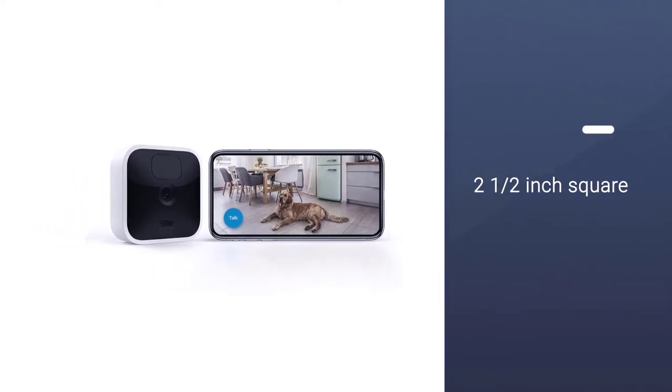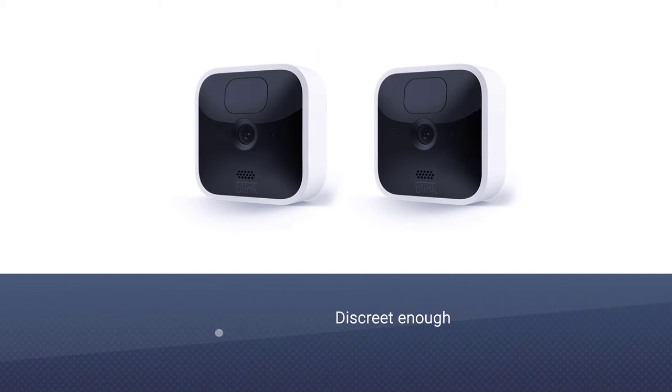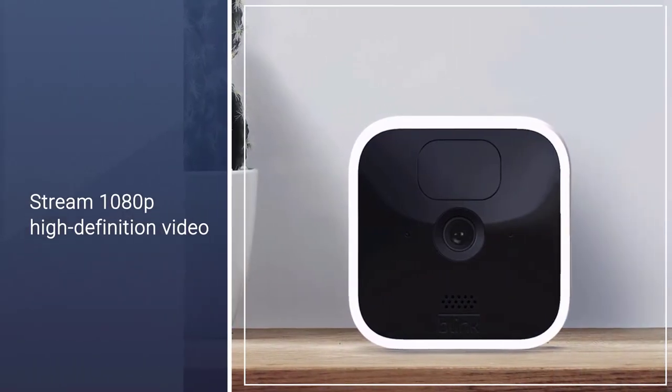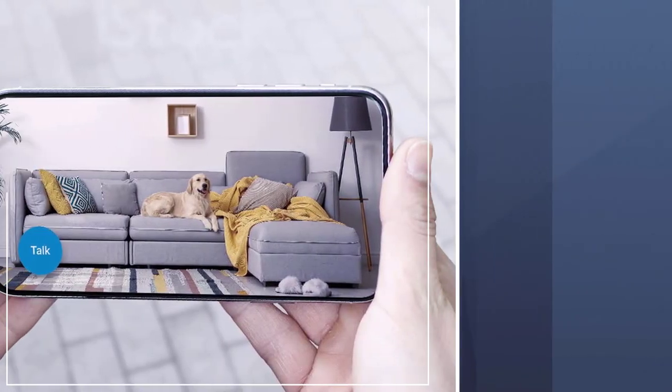It can run for up to 2 years on its included lithium batteries. Because it connects to Wi-Fi, this camera can stream 1080p high-definition video footage to your smartphone, and it sends customizable motion alerts to let you know when something is happening. It has two-way audio, as well as infrared night vision.